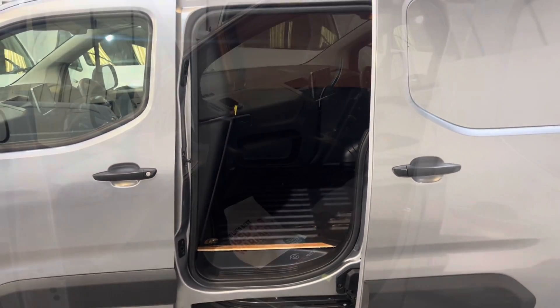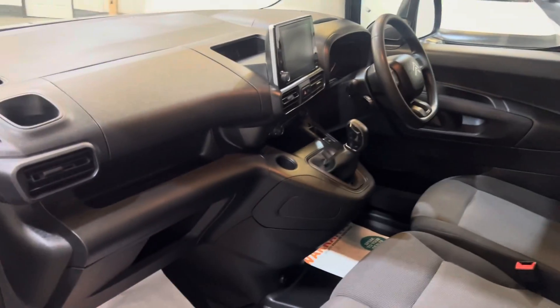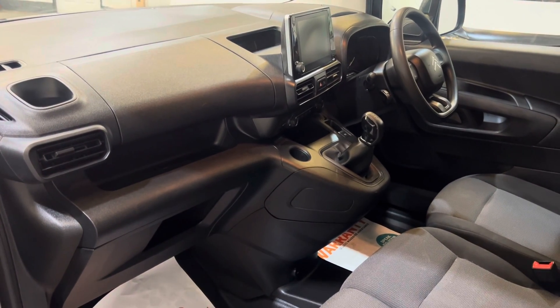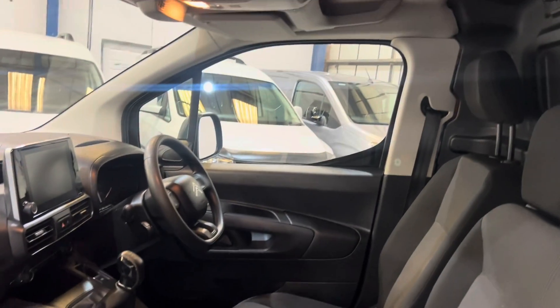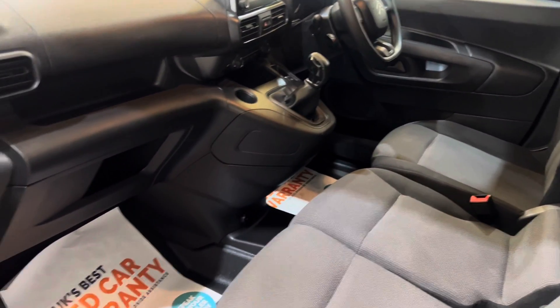Let's look inside the cab. Into the passenger side now — you can see you've got electric windows, three seats, overhead storage, and a full bulkhead. There's the touchscreen radio system complete with DAB, Apple CarPlay, and Android Auto. Air conditioning, cruise control. No smells of smoke or pets — a really nice place to be.